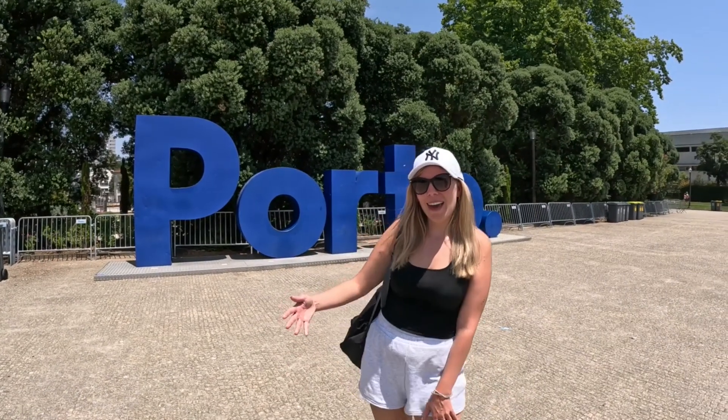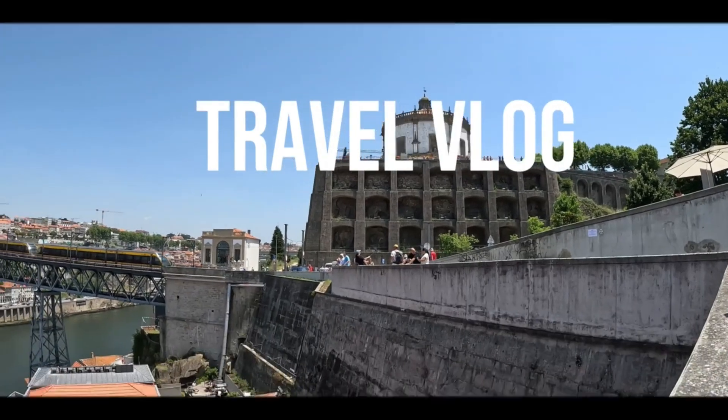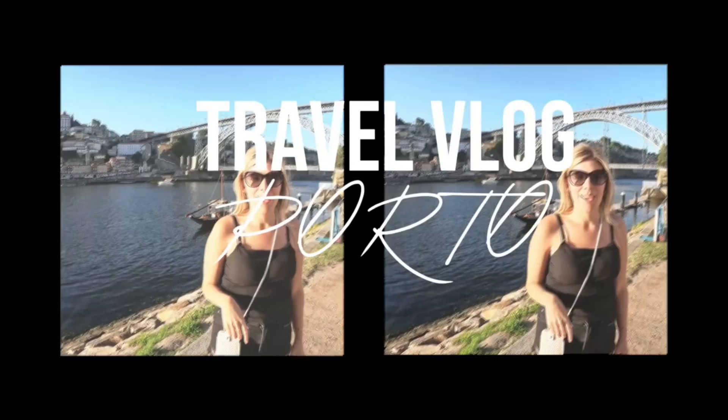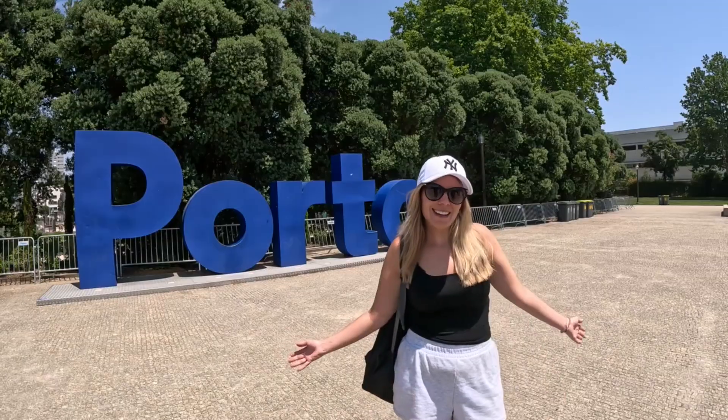Welcome back to my channel. We are in Porto, the best city in the world. We're going to show you around and show you the top things to do, including some of my favorite things to do here. Let's go.